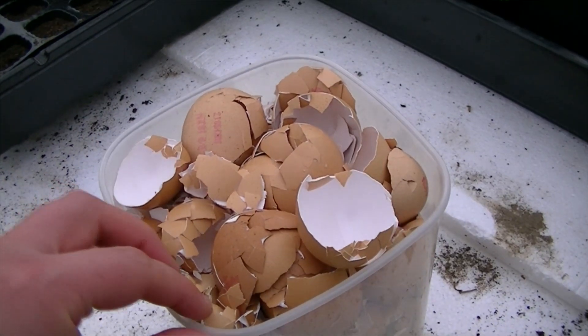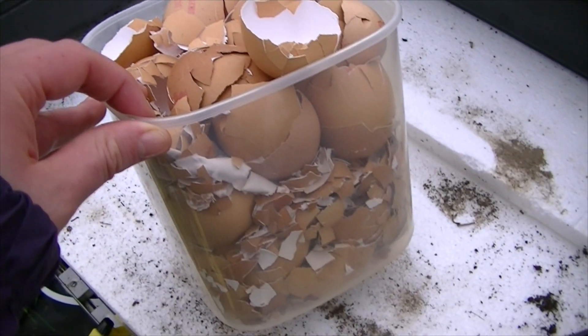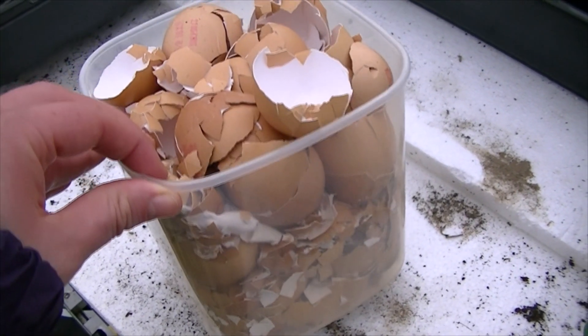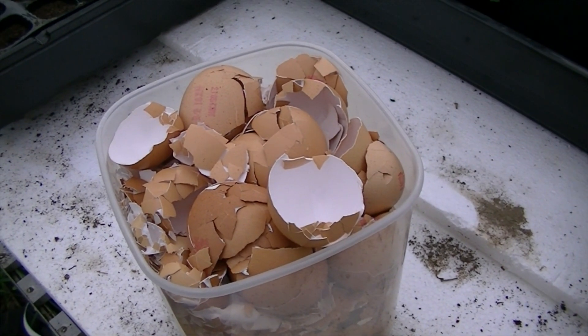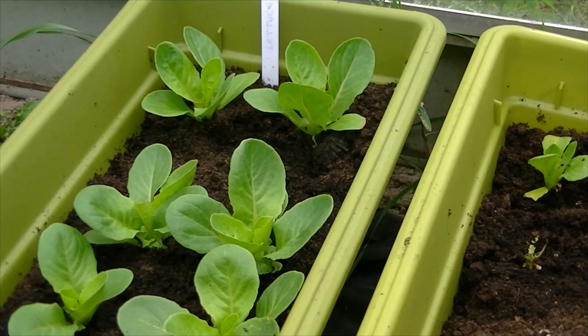We've been saving eggshells at home. I've got this big tub of eggshells which I'm going to crunch up a bit more and put around that spinach and rocket, just to try and protect it a little bit more from the slugs.